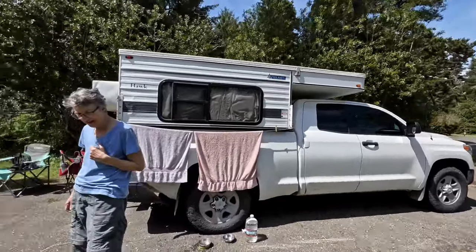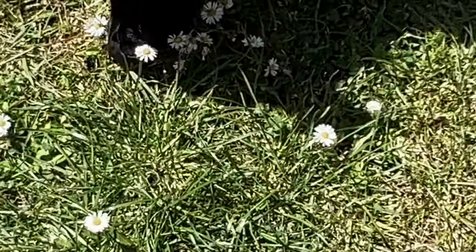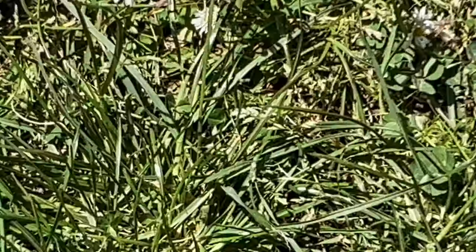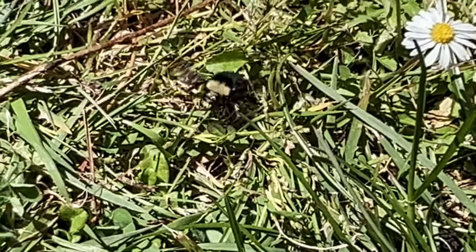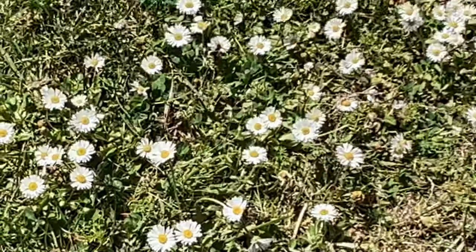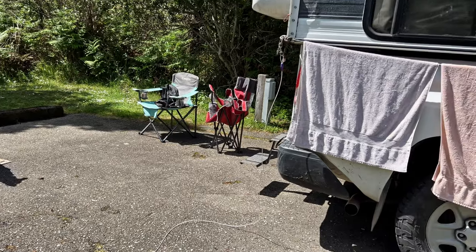Big old bumblebee — don't you bite that bumblebee! Man, that's a big bumblebee. Leave it! Your lip would swell up the size of your head. Look at that guy — that was a big one. All right, well we'll probably see you down at the beach a little bit later.